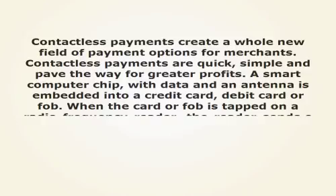A smart computer chip with data and an antenna is embedded into a credit card, debit card, or fob. When the card or fob is tapped on a radio frequency reader, the reader sends out a radio signal that activates the card. The information on the card is read and the payment is processed without a signature for purchases less than $25, with no chargebacks to the merchant.